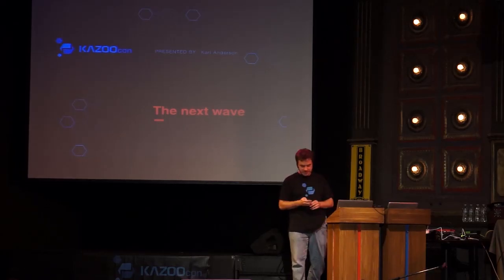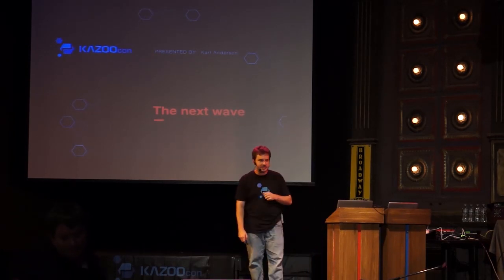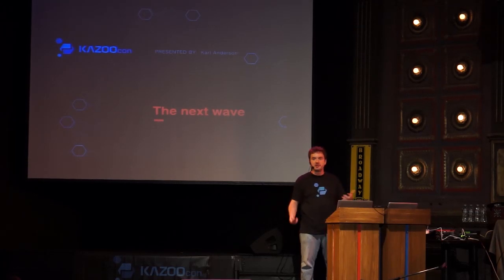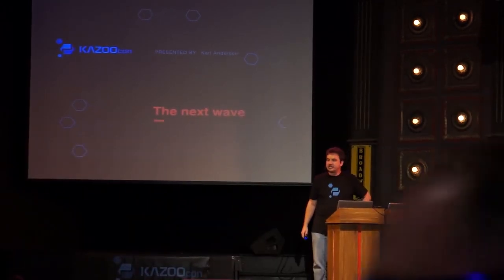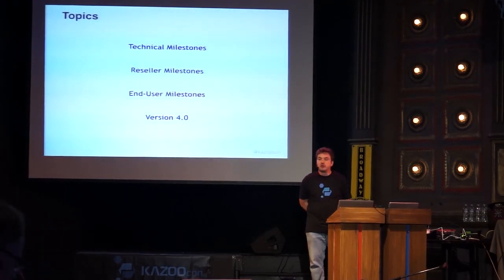Hi everyone, welcome back from lunch. I'm Carl, CTO at 2600 Hertz. I'm going to go over what we've been doing and give you a heads-up about what's coming. We'll cover technical milestones, reseller milestones, end-user milestones, and then I want to talk about Kazoo 4.0 — solidifying the pillars that will bring that version about.